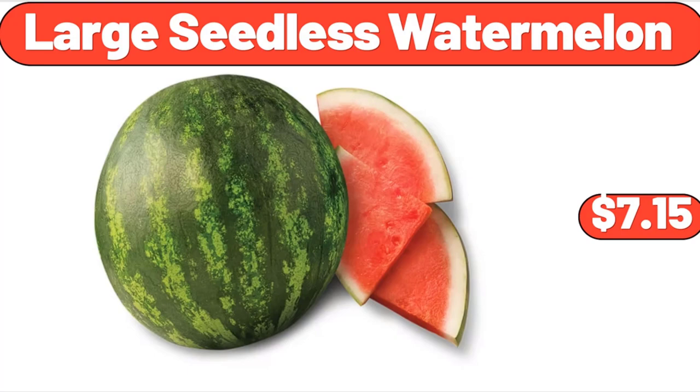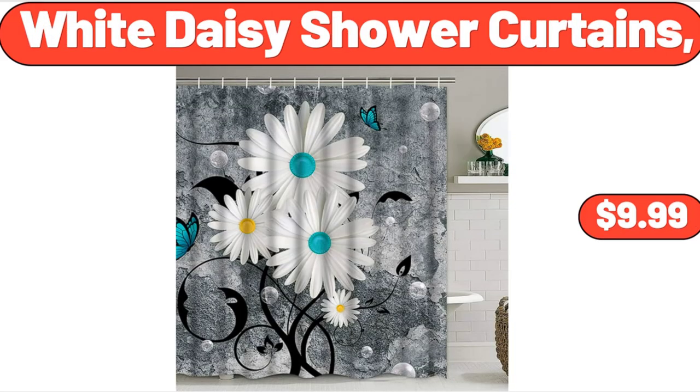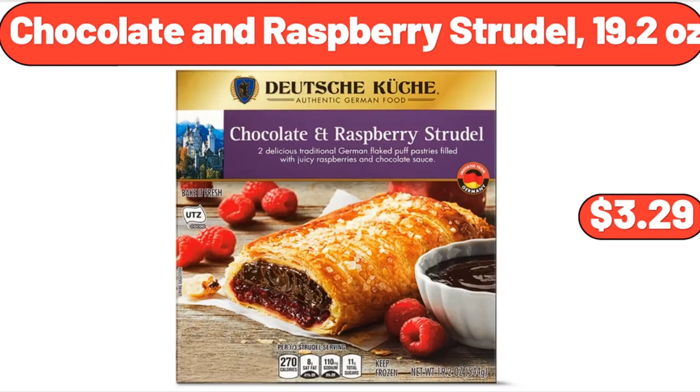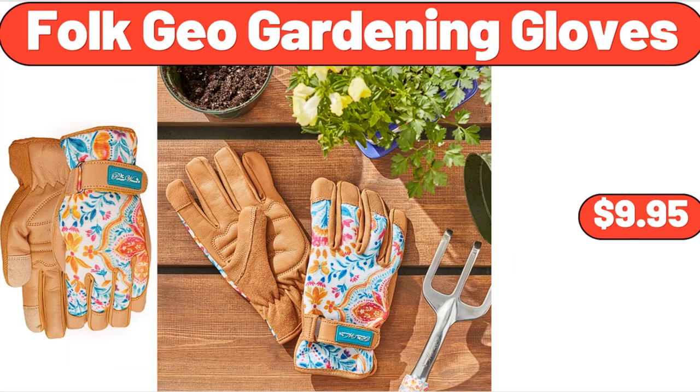Large Seedless Watermelon, $7.15. Bavarian Soft Pretzel Stick, $4.79. White Daisy Shower Curtains, $9.99. Wood Computer Desk, $59.99. Chocolate and Raspberry Strudel, $19.20. Hard and Soft Taco Dinner Kit, $11.40. Folk Geo Gardening Gloves, $9.95.